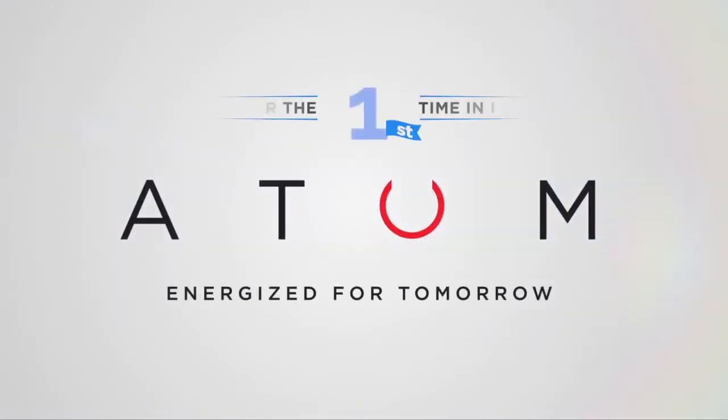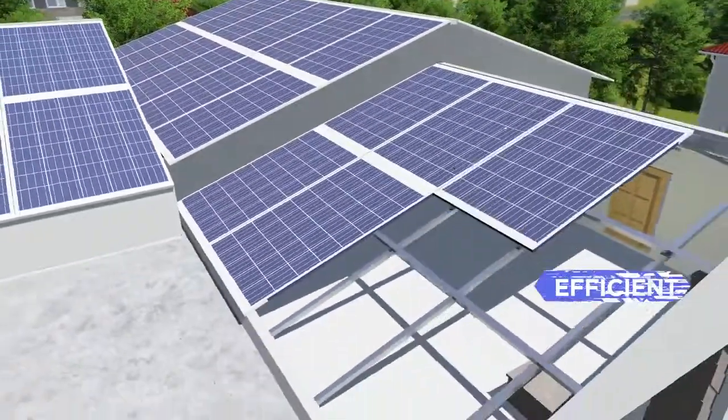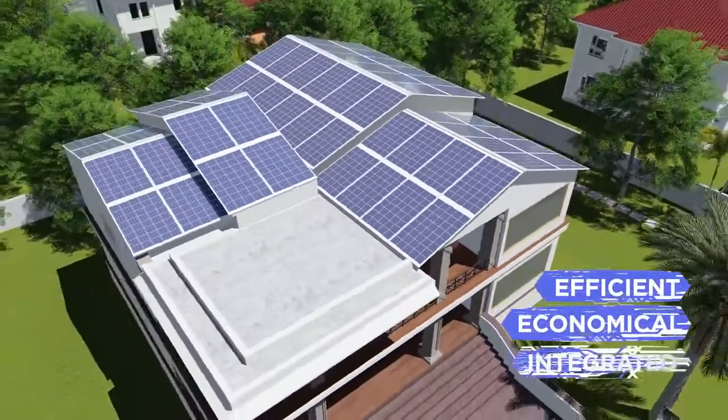Presenting Atom, energised for tomorrow. The Atom solar roof is India's most efficient and economically integrated roofing system.